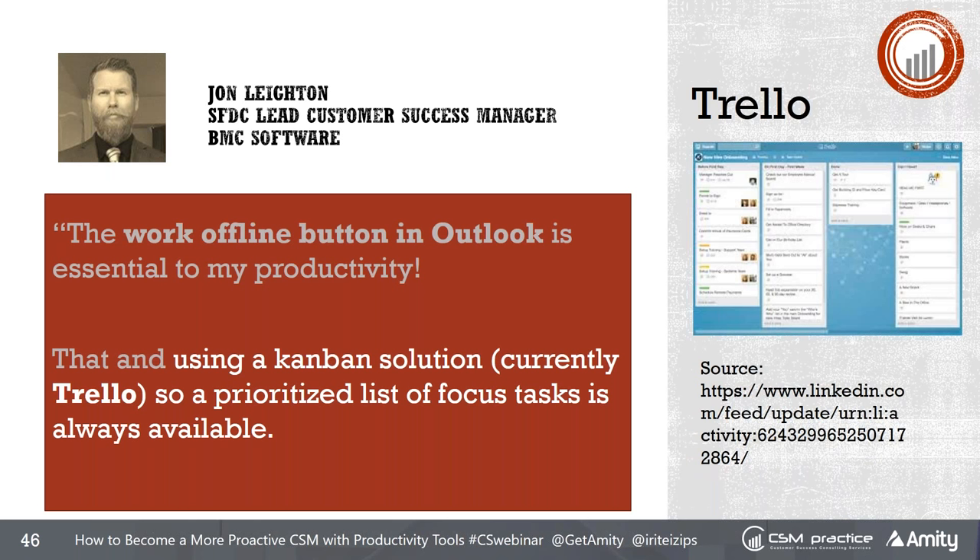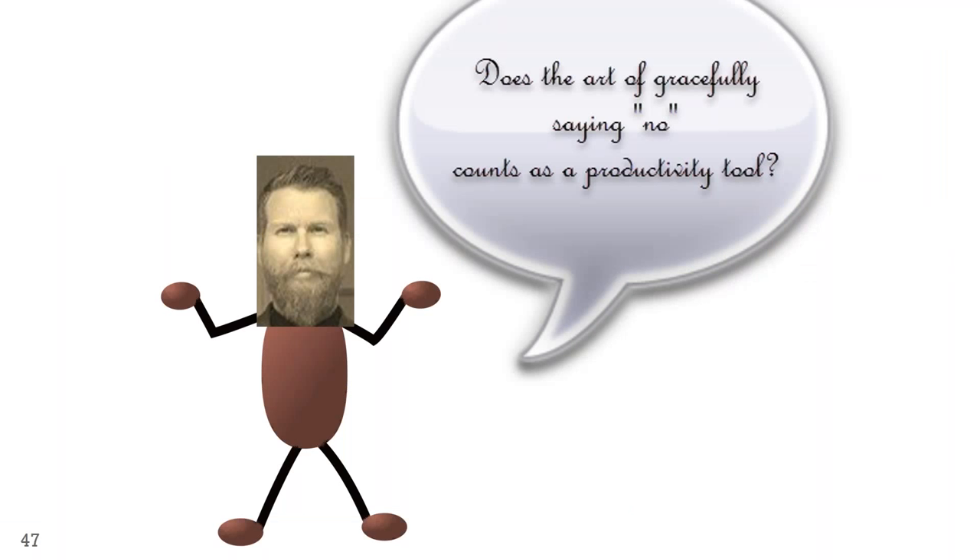John Layden uses a collaboration tool called Trello — I use Redbooth, and there are many others. It helps prioritize a list of focused tasks that are always available so you don't forget anything. He also uses the offline button in Outlook, which he says is essential to his productivity. And he asked a very funny question: does the art of gracefully saying no count as a productivity tool? I think yes.